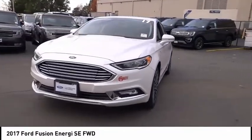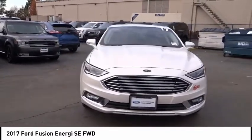Additional features include a power moonroof, rear window defroster, and security system. Come take a test drive today. Have a great day.